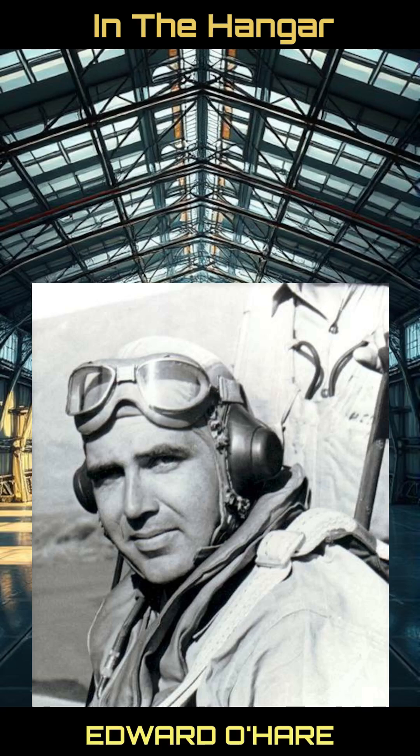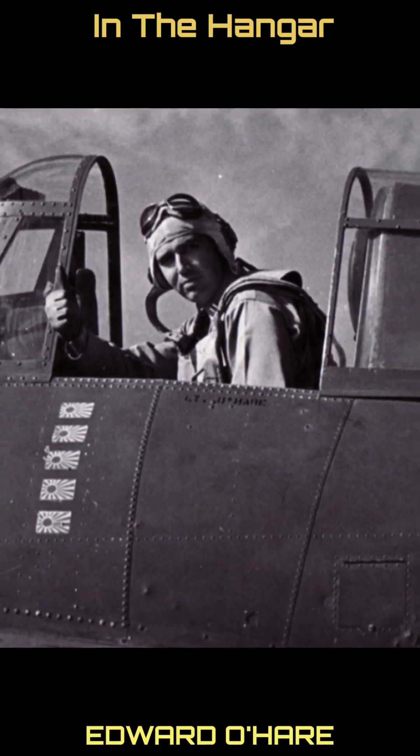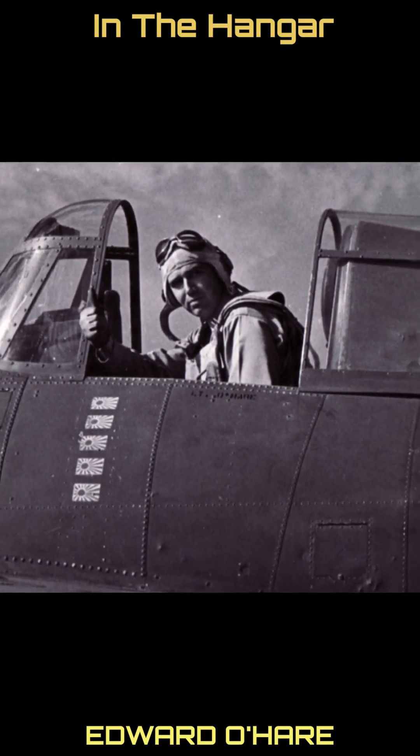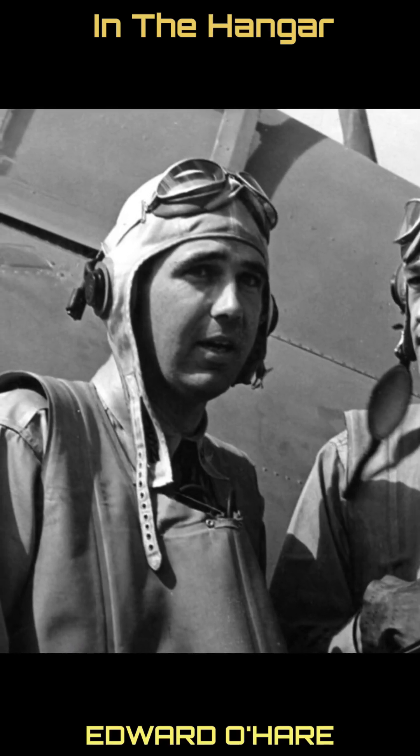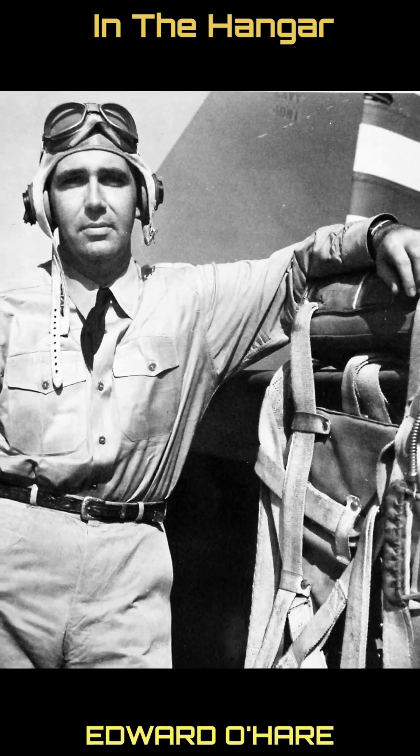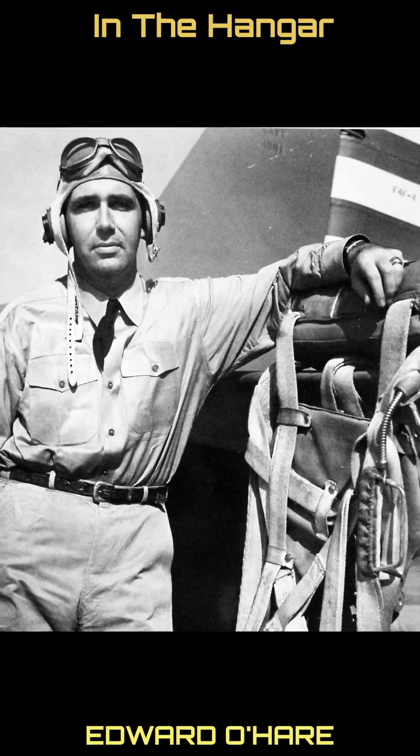Subject 195: Edward O'Hare. Edward "Butch" O'Hare was an American naval aviator and Medal of Honor recipient. He was the first naval fighter ace of World War II and shot down five Japanese bombers defending the USS Lexington while piloting a Grumman F-4F Wildcat.